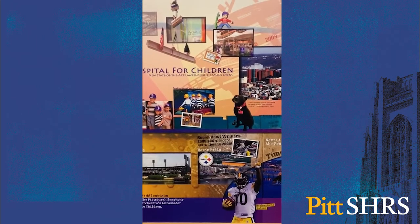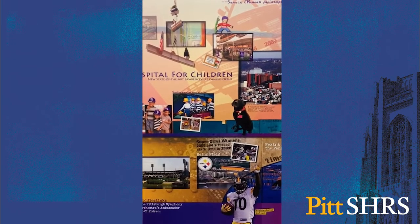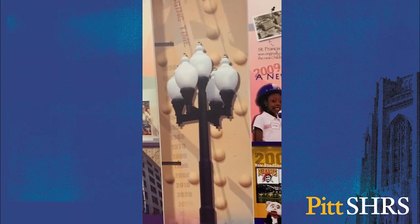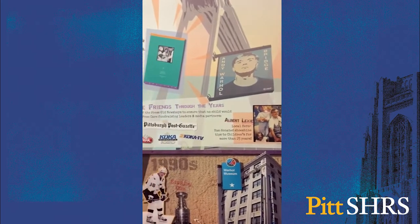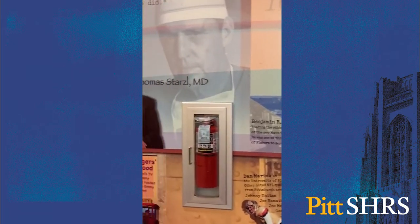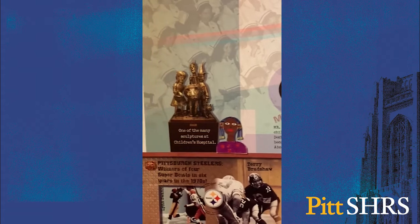Children's Hospital of Pittsburgh is over 100 years old. Our current location moved from Oakland to Lawrenceville in 2009. Children's Hospital of Pittsburgh is also close to downtown Pittsburgh, which offers a variety of museums, theaters, and great sports teams. It is also located near Pitt's main campus and allows access via a UPMC shuttle.